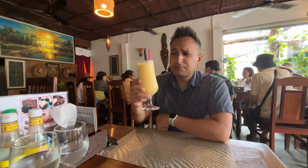We're loving all the fresh shakes here in Cambodia — so good and so cheap. This one was like $1.75 US.